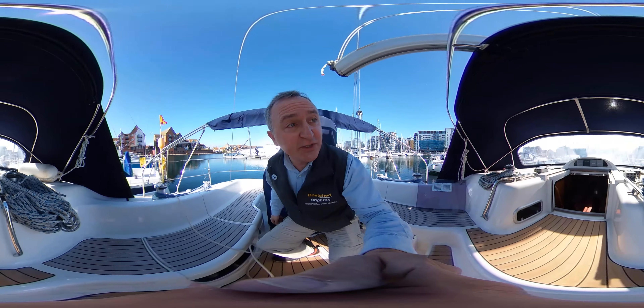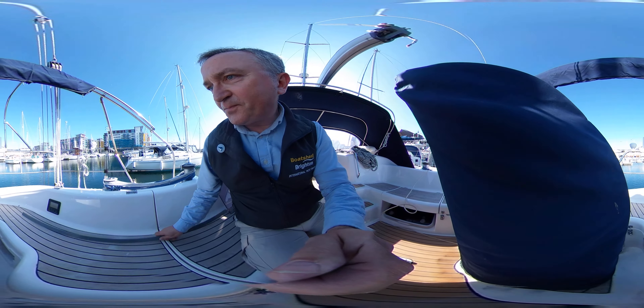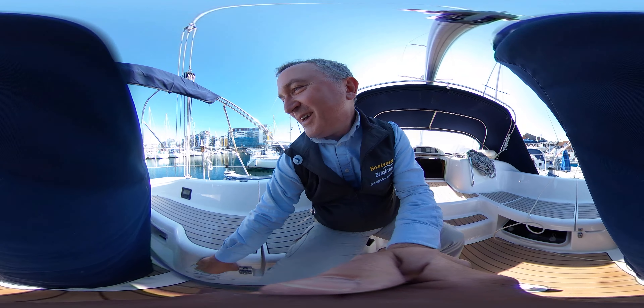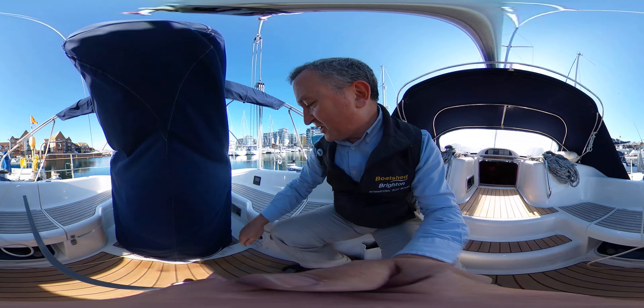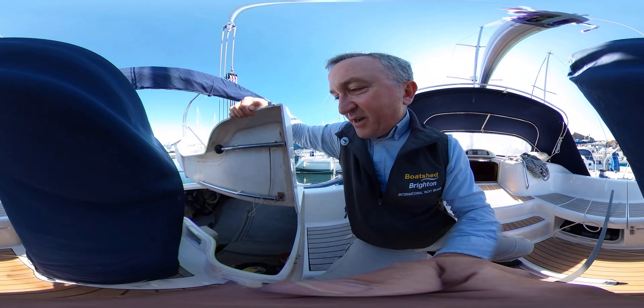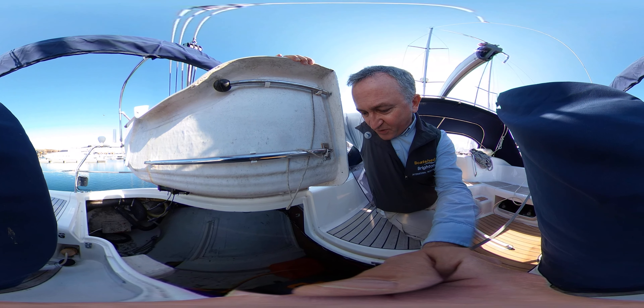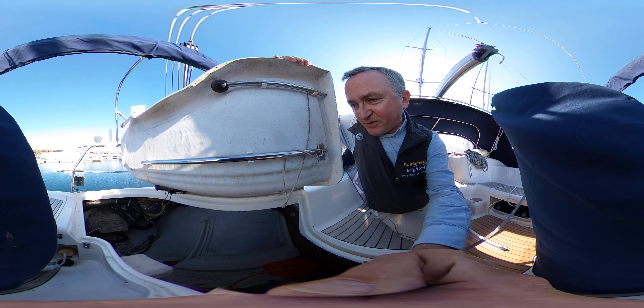Very, very nice. A bit more storage up here. Let's have a look down here — I'll just take this batten out and put it out of the way. If you lift the lid up, you can see it's a really heavy lid. Massive, massive locker down there. We've got the bilge pump, we've got room for all of your fenders, sails, kedge anchor, battery charger, etc.